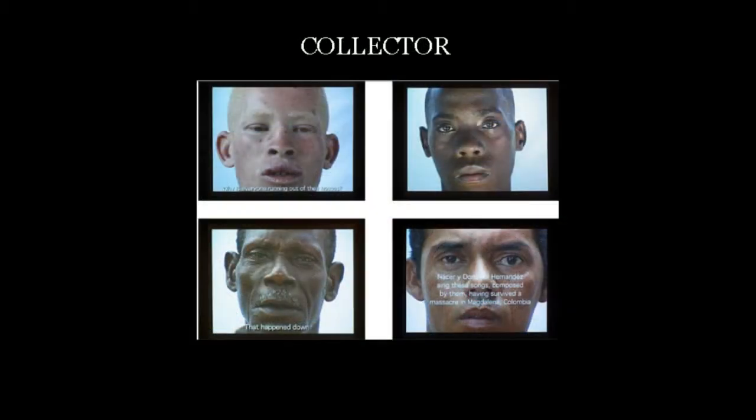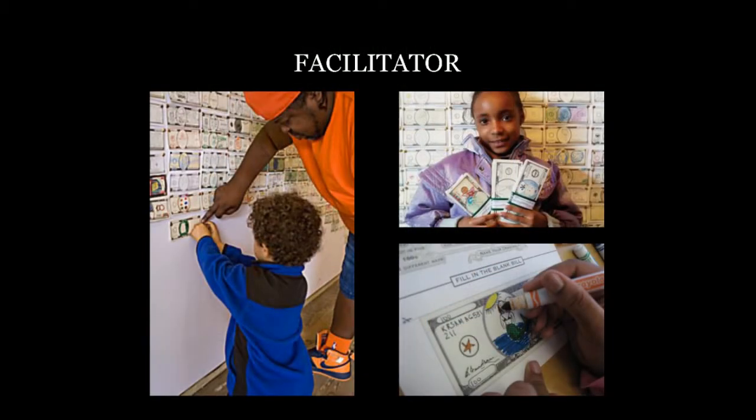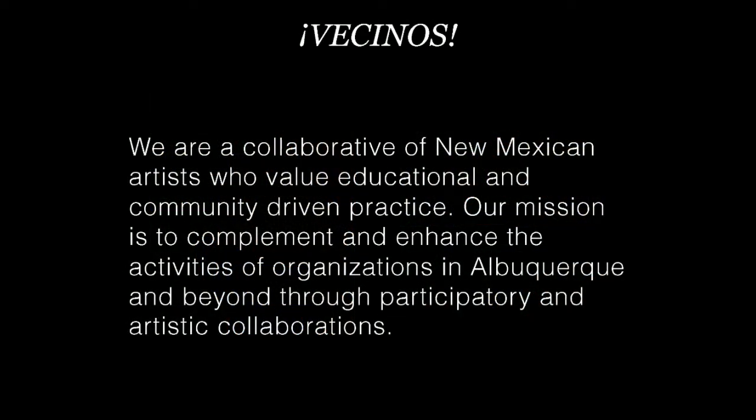You have Juan Manuel Echavarría, a Colombian artist who works with people who have experienced violence in Colombia — they sing their own songs of survival, and he gives them a voice on a global scale. So these voiceless people receive a voice — he's a collector. Mel Chin has a project called the Funded Dollar Bill Project, where he hands out blank $100 bills and people draw on them, responding to lead contamination post-Katrina. It's very collaborative and participatory — he facilitates this. We really see ourselves as a collaborative that values education and community-driven practice, wanting to complement and enhance the experience that organizations have.